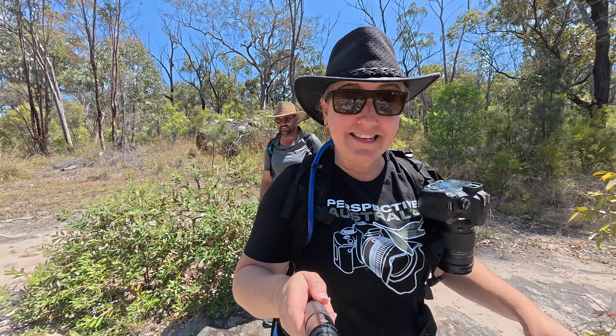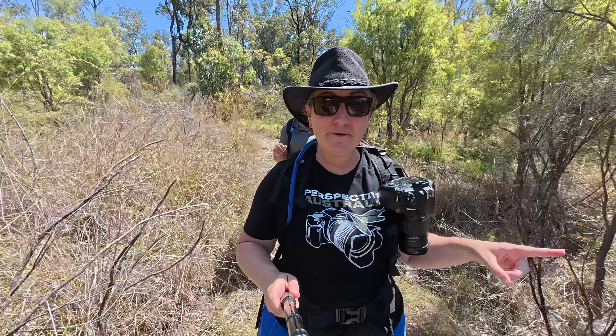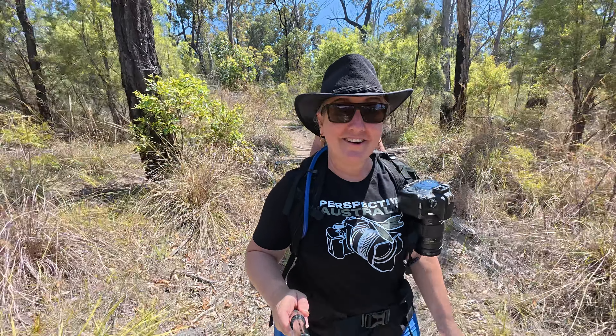We met some really cool people at the rock pools just now — shout out to you guys if you've managed to find the video. Hello, welcome to the channel. So we are now walking back the way we've come, but we're going to a little sidetrack that takes us to the top of Rainbow Falls. Let's go have a look.